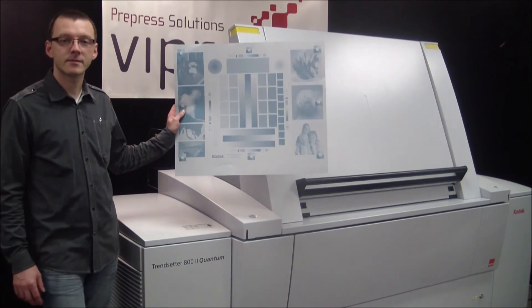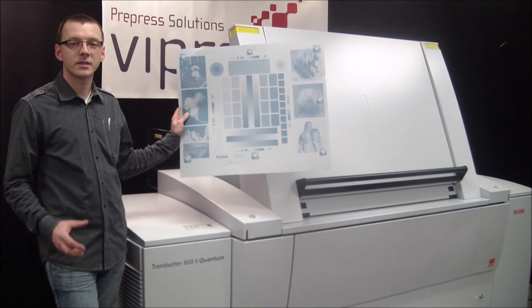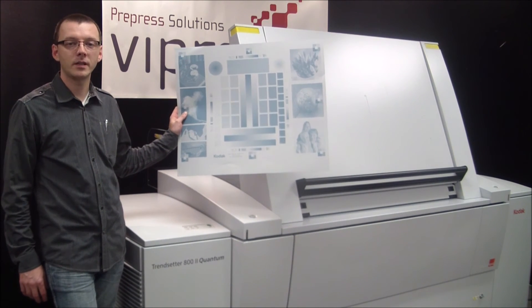And here it is — exposed and processed. This machine produces high quality plates quickly and efficiently.